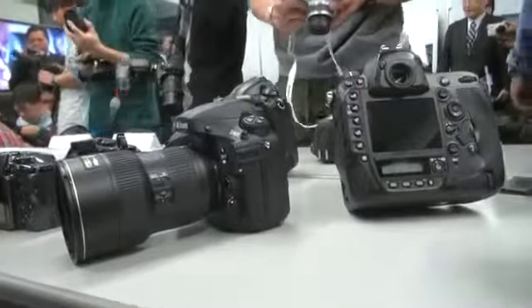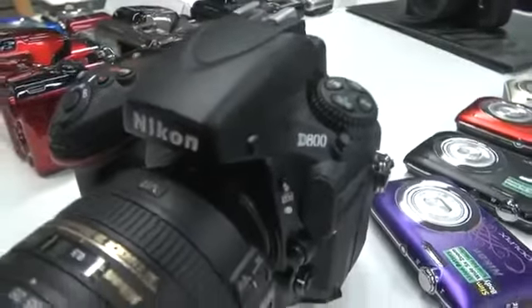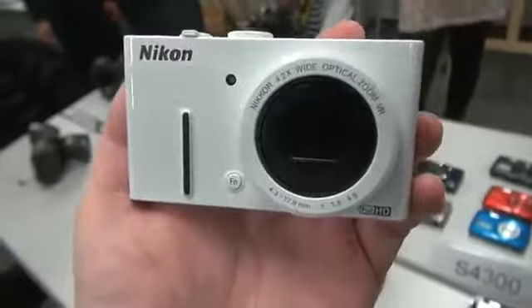I got to go hands-on with both cameras during my recent trip to Japan, at Nikon's office in Tokyo, and I had to play with a bunch of their new Compacts too, but I might hit on those in a different video down the line, for those folks who are looking for a less fancy, and frankly, less wallet-punishing option.